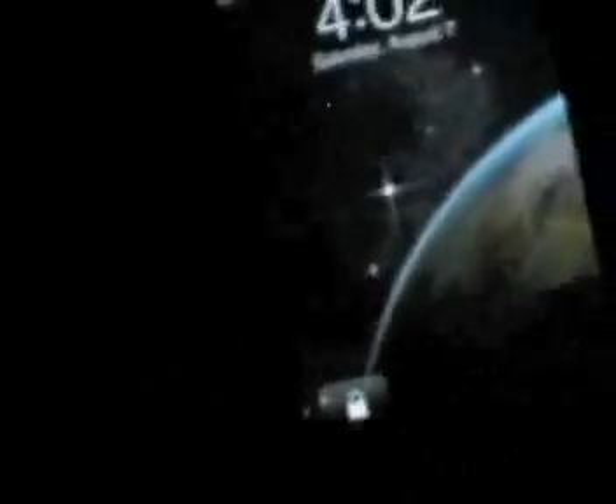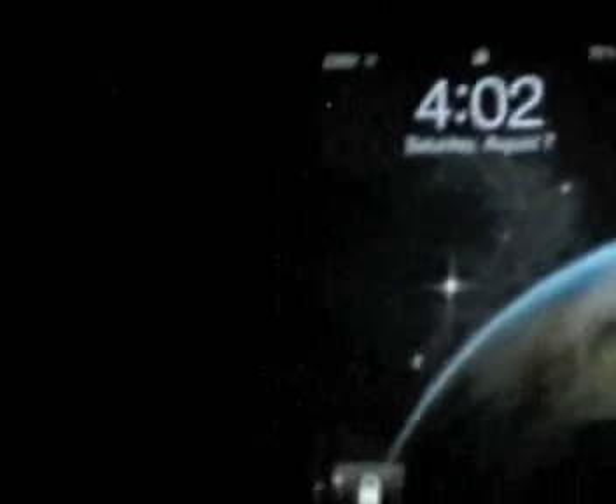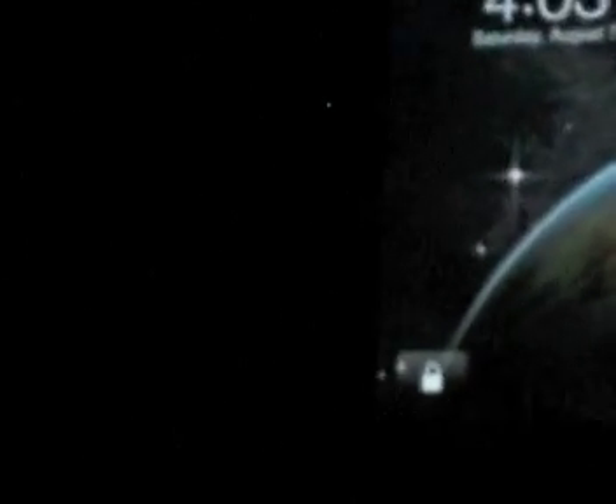A cool thing I got in Cydia was Transparent Lock Screen, so I can have my wallpaper and the bars behind the time and the slider are gone — it's transparent, so you see more of your wallpaper. It's really cool. We have to thank AppAdvice.com, because that's how we get a lot of our news.